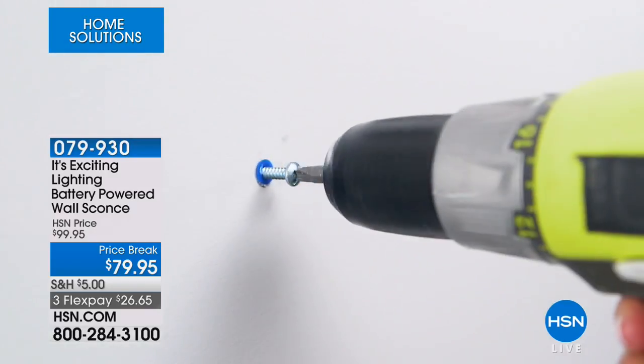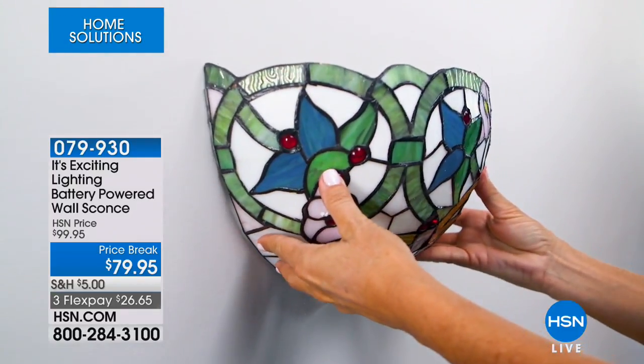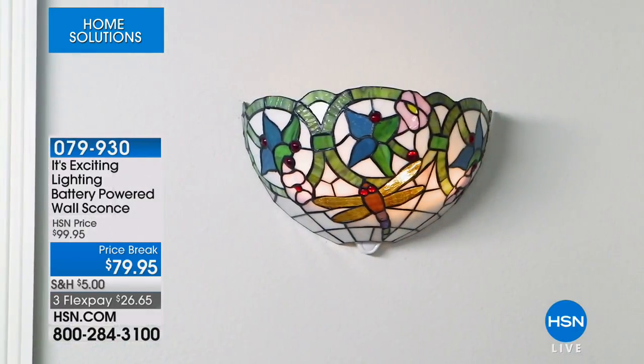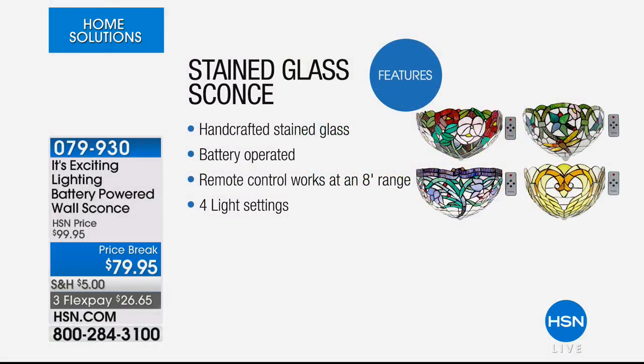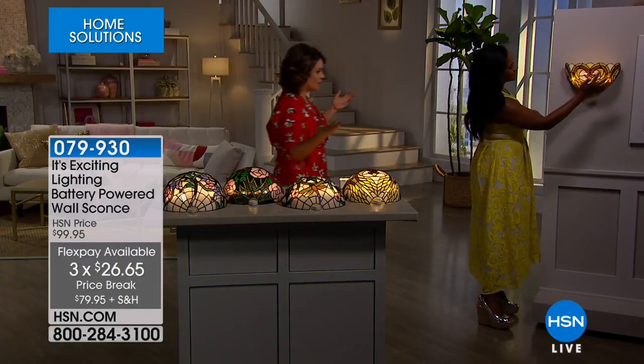These are perfect for extra lighting in a dark corner, when the power goes out, or to add some zhuzh to any area of your home. No stress, no hassle, no electrician required. The recommendation is to stay away from electrical DIY — but this? $79.95, with payments of $26 on a credit or debit card plus shipping. The Swan design, called the Kissing Swans, features stained glass with cabochon eye details and two heads coming together beautifully.